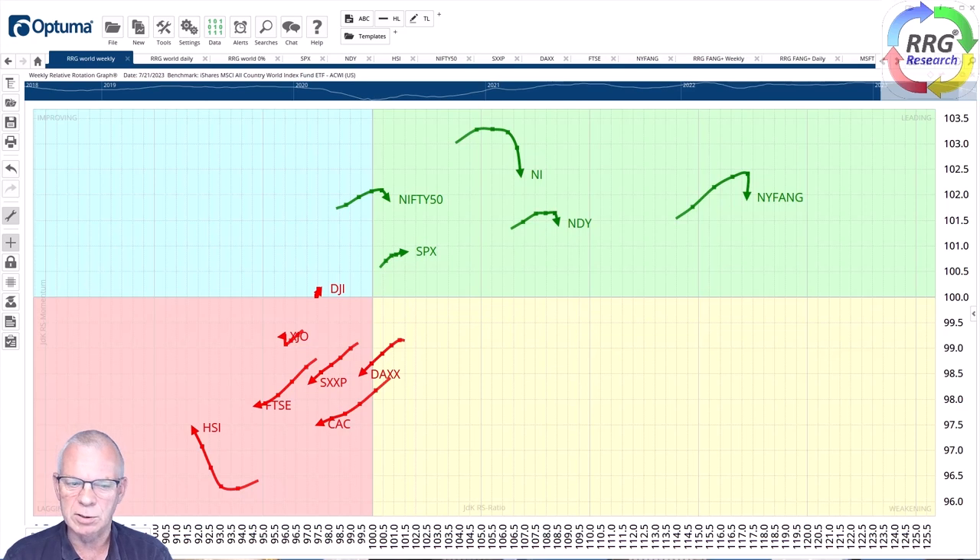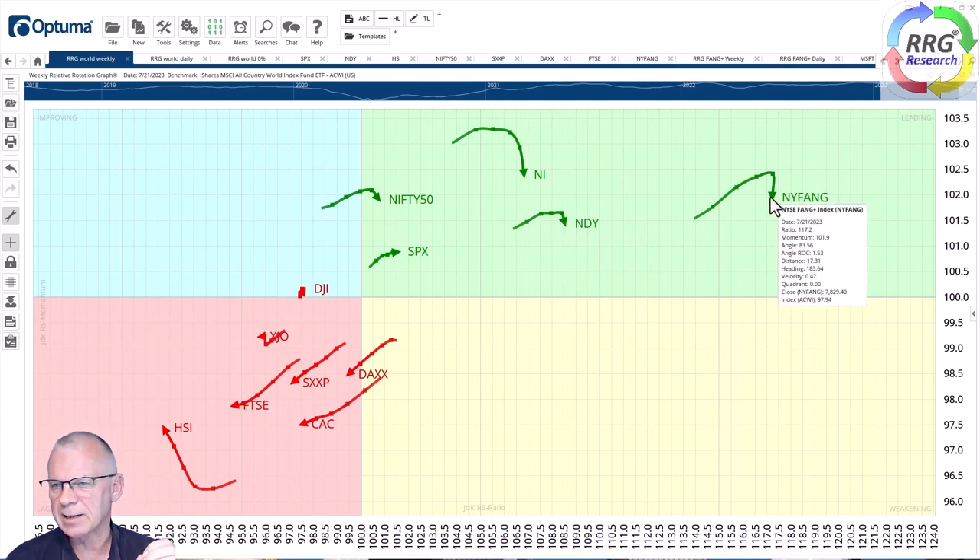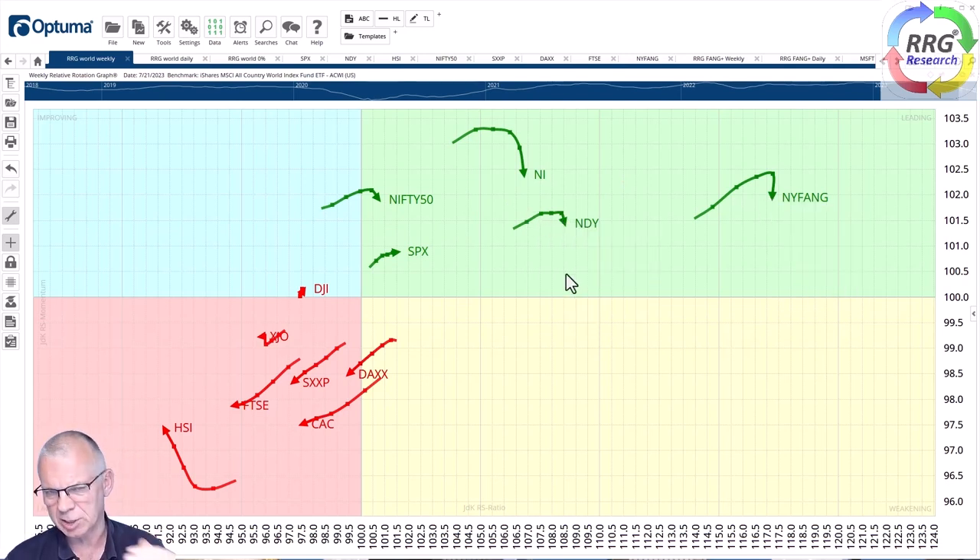Let's kick off with a quick look at the RRG that shows the rotation for various stock markets around the world. That image is shifting slightly. We have seen a period where a group of markets was leading and a group was lagging. The leading group was the Nifty, S&P, Nikkei, Nasdaq, and New York FANG — they've been driving markets higher, but they're now starting to lose a bit of relative momentum.